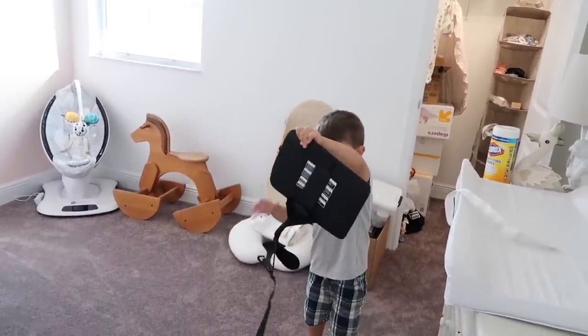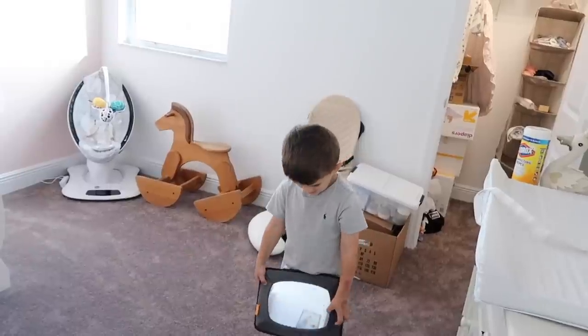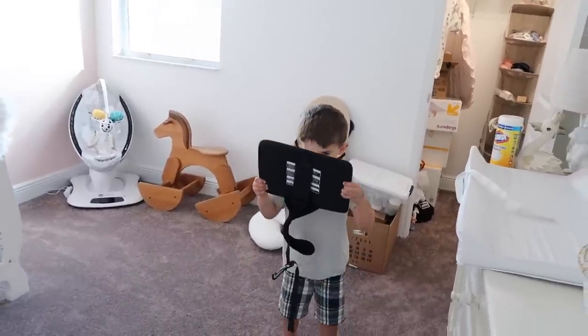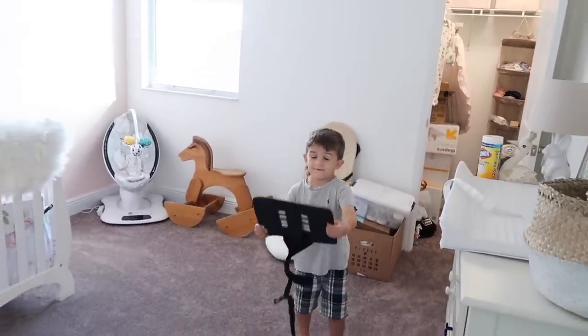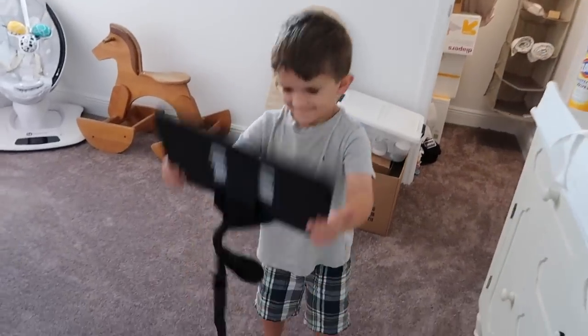Oh, that's a mirror that goes in mama's car so I can see your sister when I'm driving — I used that for you too, after I got a baby. Yeah, you were a baby and I used that so I could see you when I was driving. Do you see a handsome big boy in that mirror now?